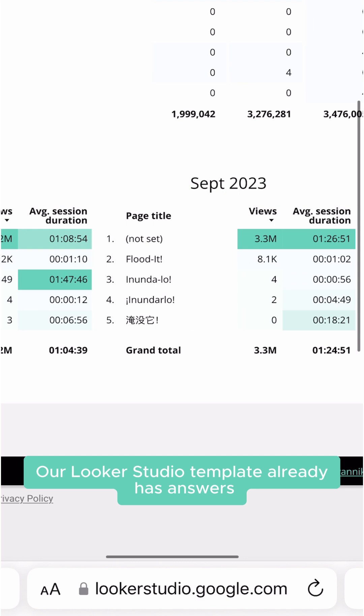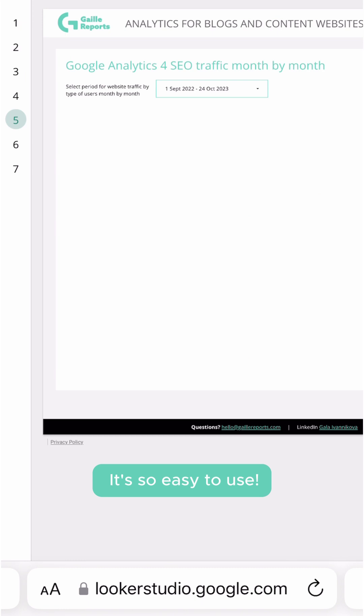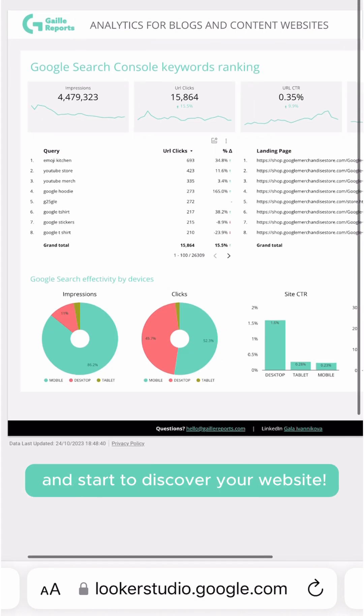Our Looker Studio template already has answers to these questions. It's so easy to use — just replace the demo data with yours and start to discover your website.